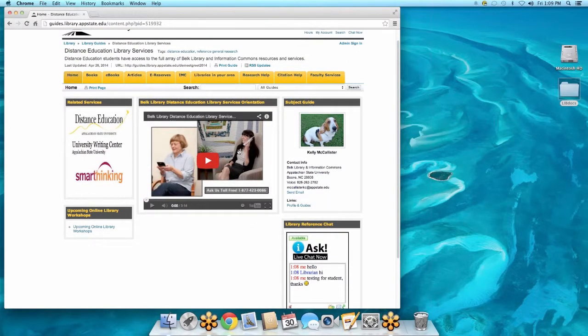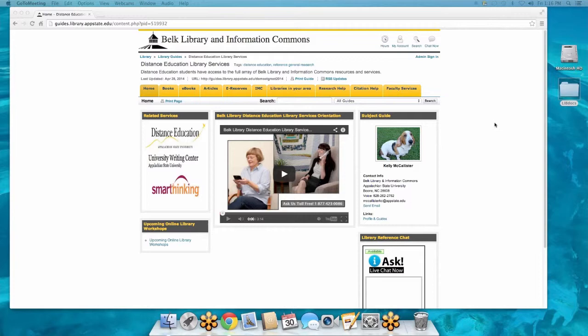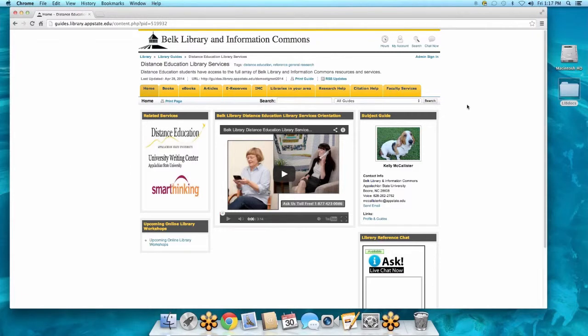On the main page we do have a distance education orientation video — it's about three minutes long. This is the main distance education site. What I'd like you to do is open up your browser so you can follow along. Because distance education students have the same access to the same information as on-campus students, yet get it slightly differently, we've broken things down by tabs.